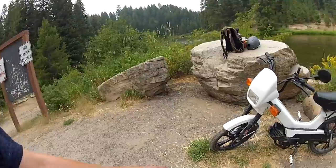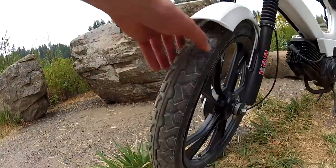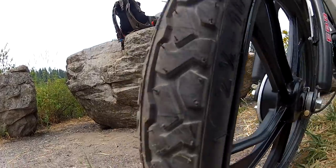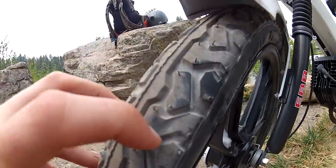Hey guys. It's still pretty smoky out but I couldn't resist, I had to take the moped out. It's been a little while — it's been out of commission. As you can see I've done some work to it. It started out I needed to replace the tires. They're really old so I got these. They're actually made in Germany and they've got pretty nice tread to them.